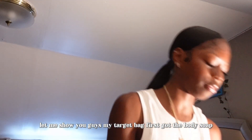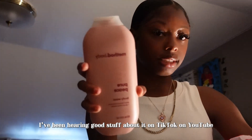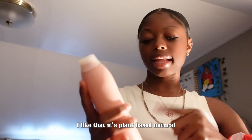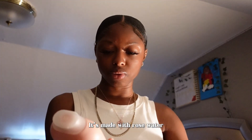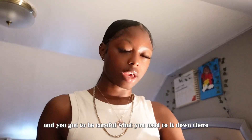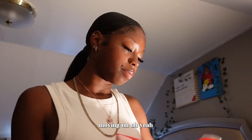Moving on to skincare products — let me show you my Target bag first. I got this body soap; I've been hearing good stuff about it on TikTok and YouTube and decided to try it out. I like that it's plant-based and natural, made with rose water, which is pretty good. As a female, you have to keep down there clean and be careful what you use.